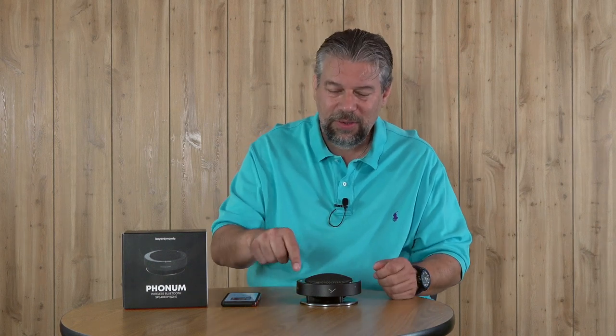It has three modes: fixed or cardioid mode, follow or beam-forming mode, and 360 or omnidirectional mode. By default, it's in beam-forming or follow mode. That means if I talk from this side, these microphones will turn on. There's an array of microphones on this device.